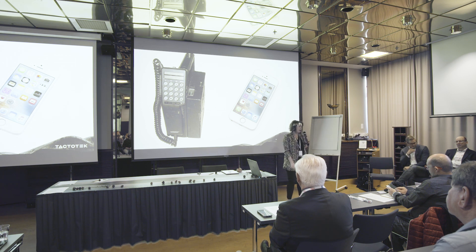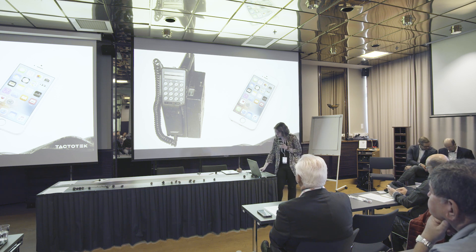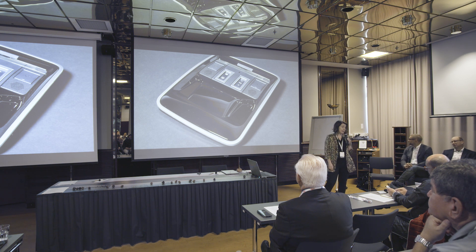As you know and as you heard Dave and Jussi talking, TactoTech has been working quite a lot with the automotive industry. I wanted to give you an example of an overhead control panel which is in the rooftop of a car. This is what it looked like maybe five years ago, and still today in many cases.